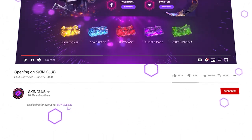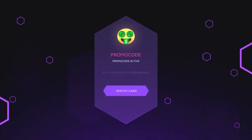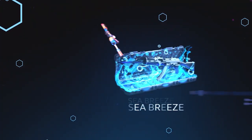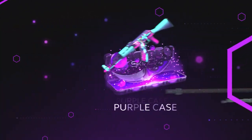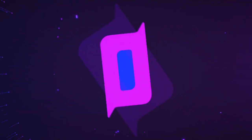Your boy just got sponsored by Skin Club. Don't forget to use my promo code down in the description — it'll give you a 15% refill bonus. You can withdraw skins instantly on Skin Club, and if the skin is not available they'll exchange it, sell it, and open more cases. Skin Club — your home for cool skins.